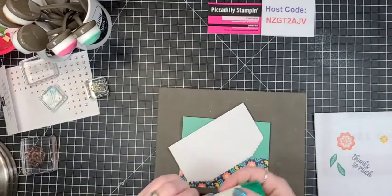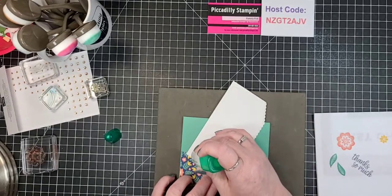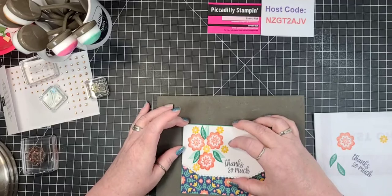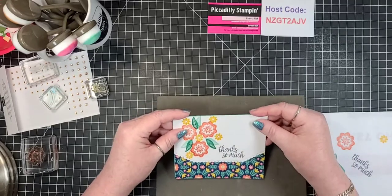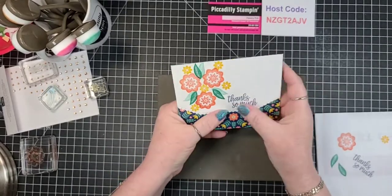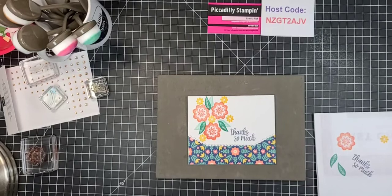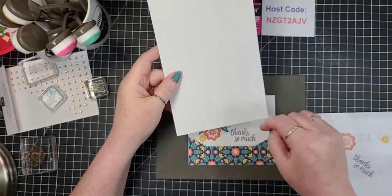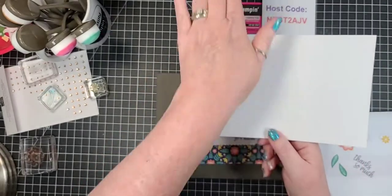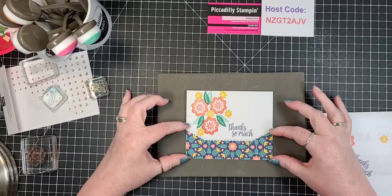Now I'm going to use the Tombow liquid glue — this is my absolute favorite — and adhere this down. I should have probably measured before, but I kind of did, and yeah, this is going to work. Three and a half really does work for that measurement. Once you cut a sheet of Basic White in half you can run it through like this, but if you cut it to the smaller 3½-inch version you can run it through the platform this way. Three and a half is a good measurement with the 2-inch border because it definitely shows the DSP.